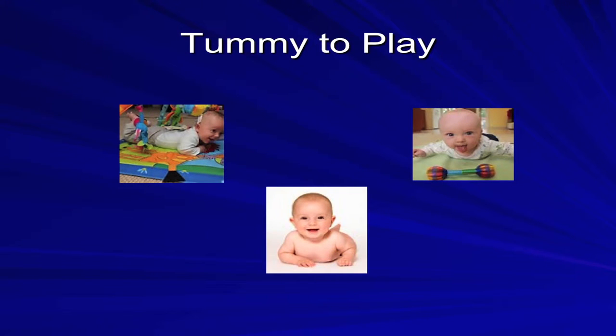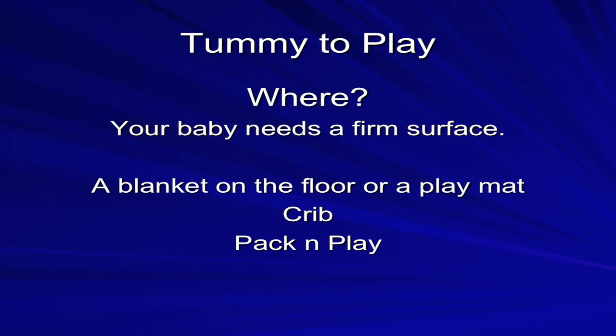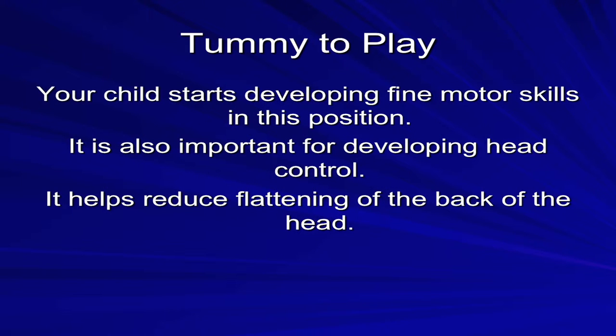When your infant is awake, it is time to play on their tummy. Your baby needs a firm surface — this can be a blanket on the floor or a play mat, the crib mattress, or a pack and play. Your child starts developing fine motor skills in this position, and it is also important for developing head control. While playing on their belly, flattening of the back of the head can be reduced and also helps reduce plagiocephaly.